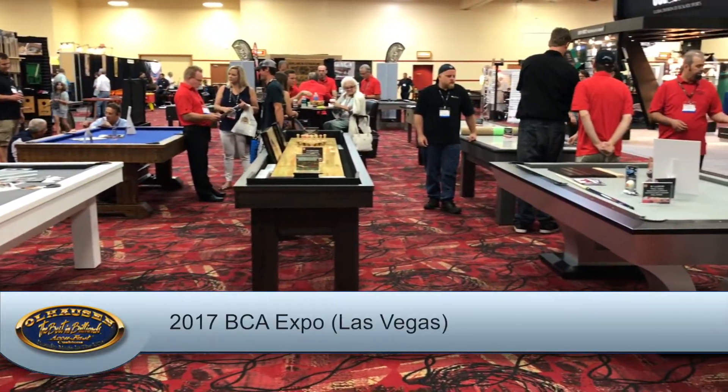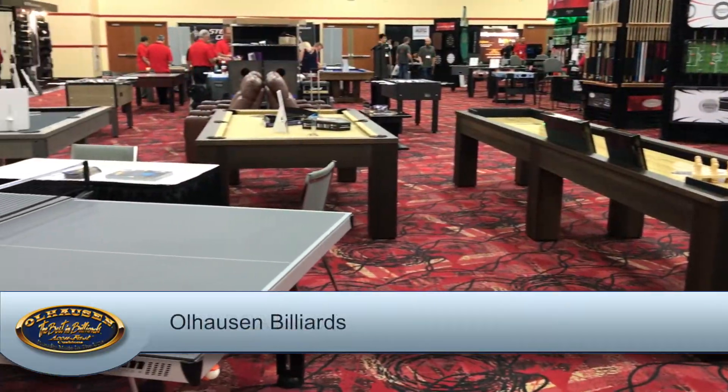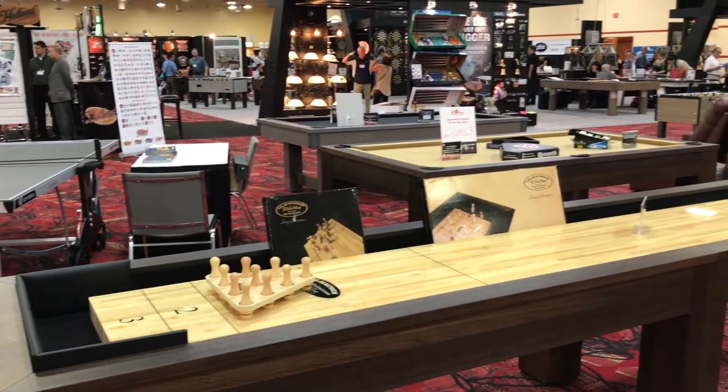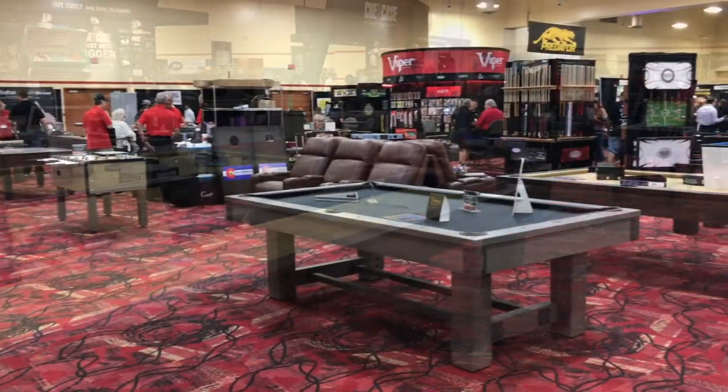This year's BCA Expo was held at the South Point Hotel in Las Vegas, Nevada. And as usual, Ohlhausen Billiards had a large booth presence, showcasing new table styles, finishes, and other cool products. If you couldn't make it this year, here's what you missed.